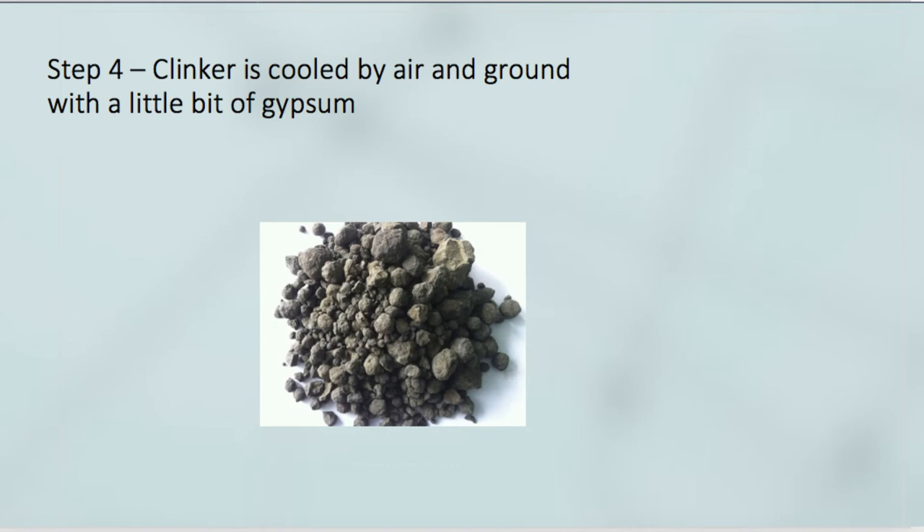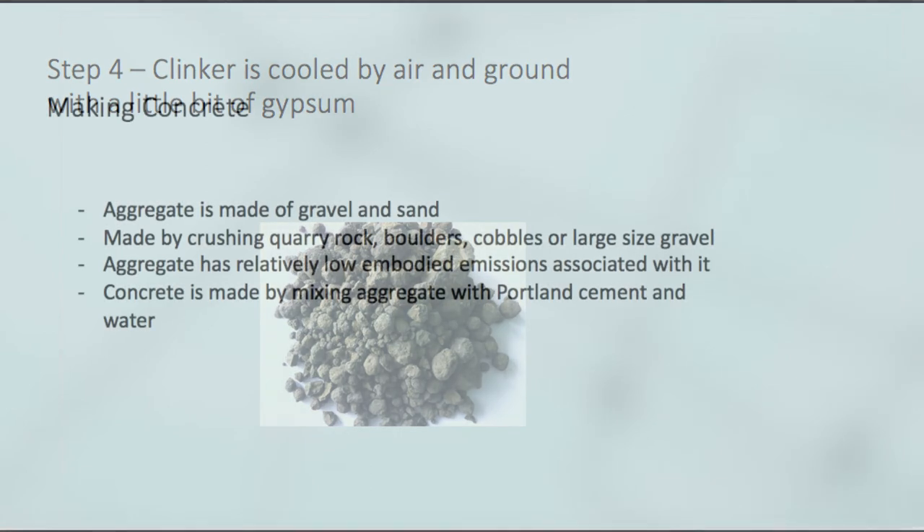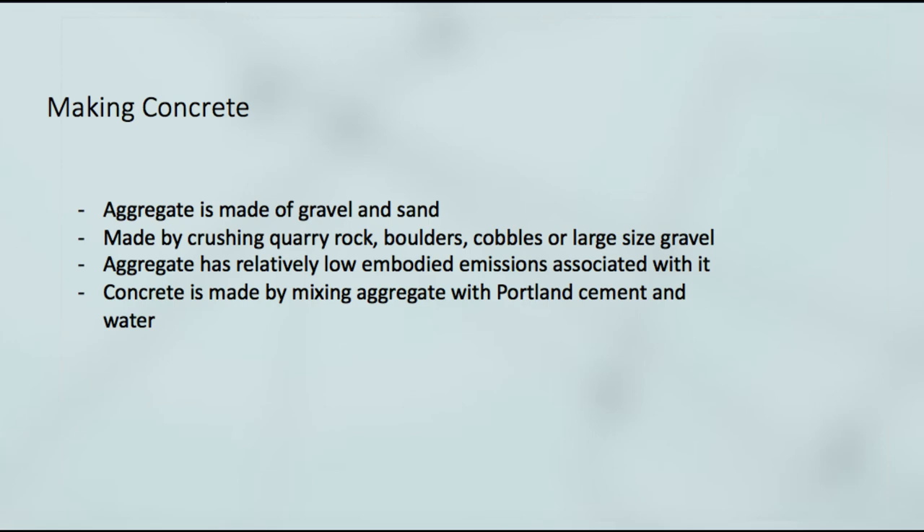The next component of concrete is the aggregate. Normal concrete is about 72% to 82% aggregate by mass, made up of gravel and sand, produced by crushing quarry rock, boulders, cobbles, or large-sized gravel. Aggregate has low embodied energy, but its removal can sometimes damage surrounding habitats, and any aggregate not sourced locally carries an additional energy component from transport.